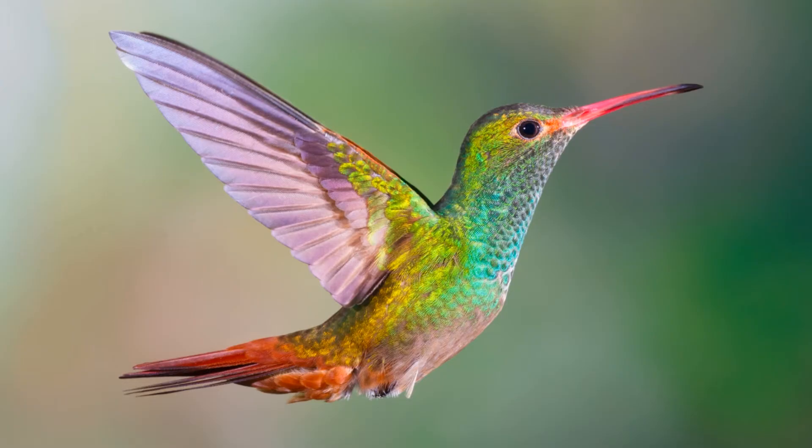Now the next picture is hummingbird. Have you seen a hummingbird? A hummingbird is the smallest bird in the world. The honeybee hummingbird is the smallest in the world. They are mostly seen in America. They are the only bird which can fly backwards.